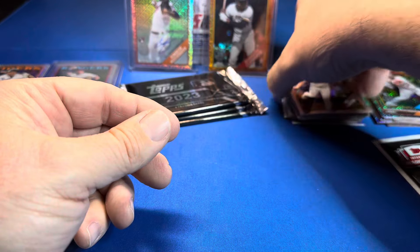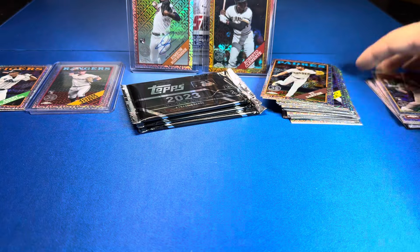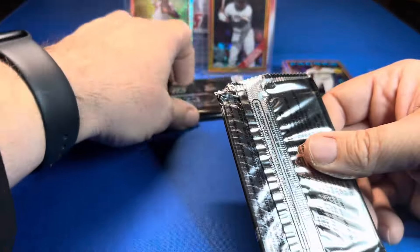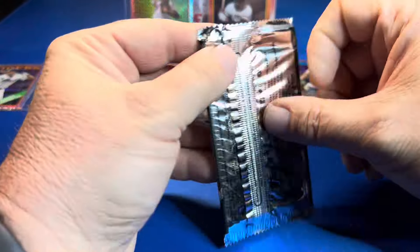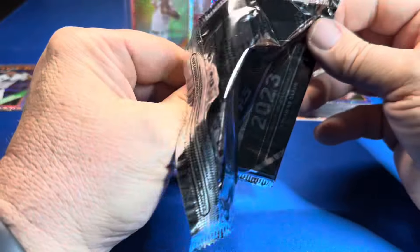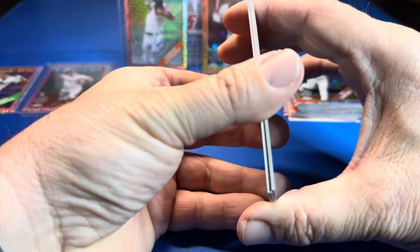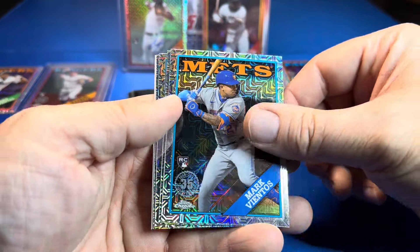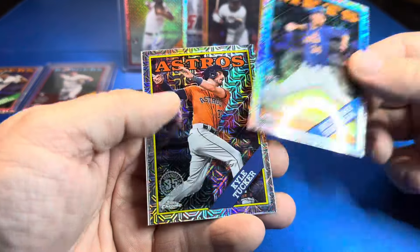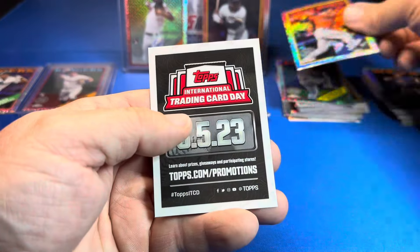I actually thought we were only gonna get one hit, maybe. We've got three packs to go. If we get one more hit that's a .250 hitter, and if we hit a bomb that would be a good one. Vientos, Rodón, Sanga — I'll sleeve that later — Kyle Tucker.